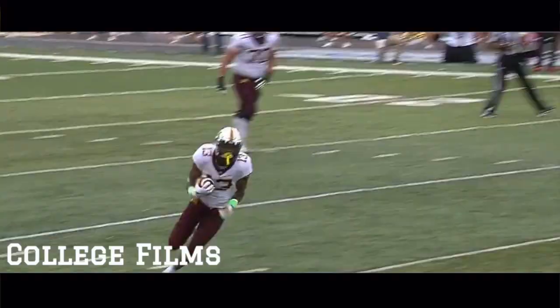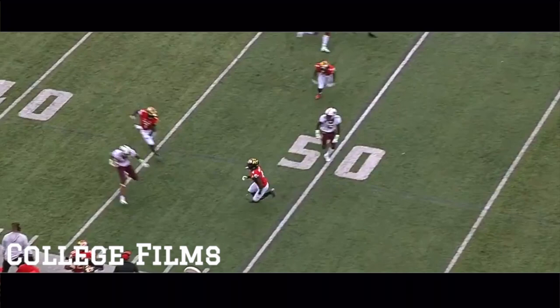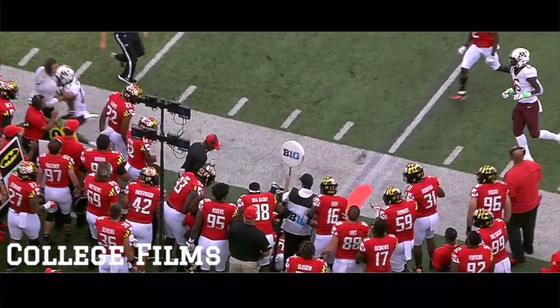Bateman taking it. You hope Savage is okay — somebody looks to be down on the sideline. It looks like Darnell Savage, who laid the hit, is still down. Took himself out with his hit.